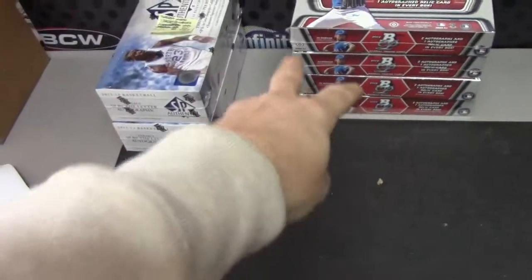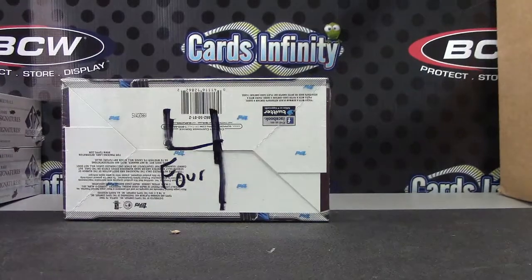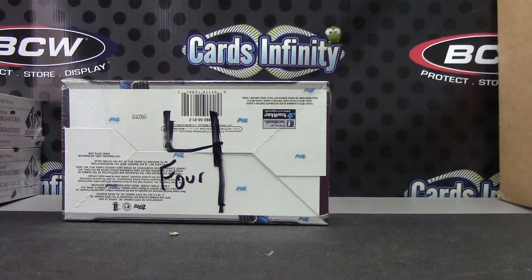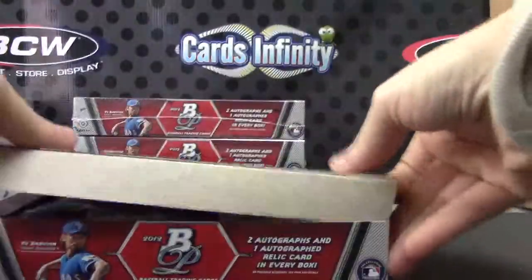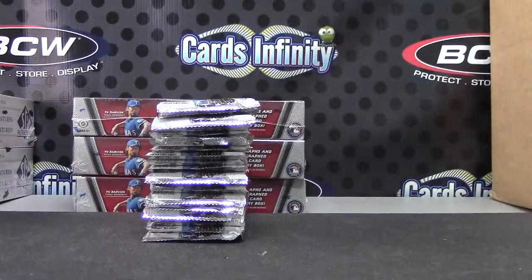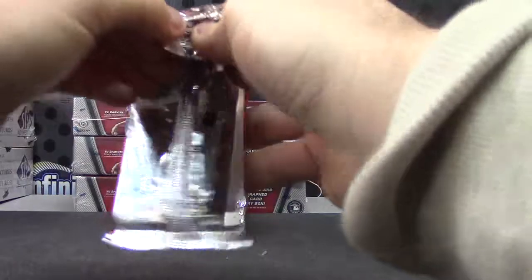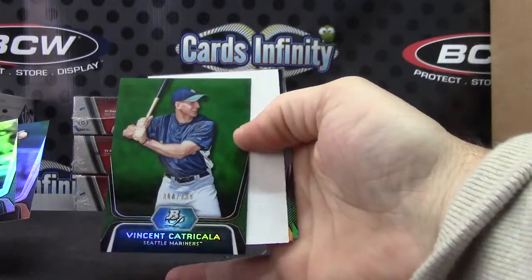Back with David de France, going to try 2012 Bowman Platinum — pack number four, not five or six, but four. We had six and five first, now four. Haven't opened this in a long time — or the 2011 Bowman earlier. First pull: Vincent Catricola, $3.99 green.